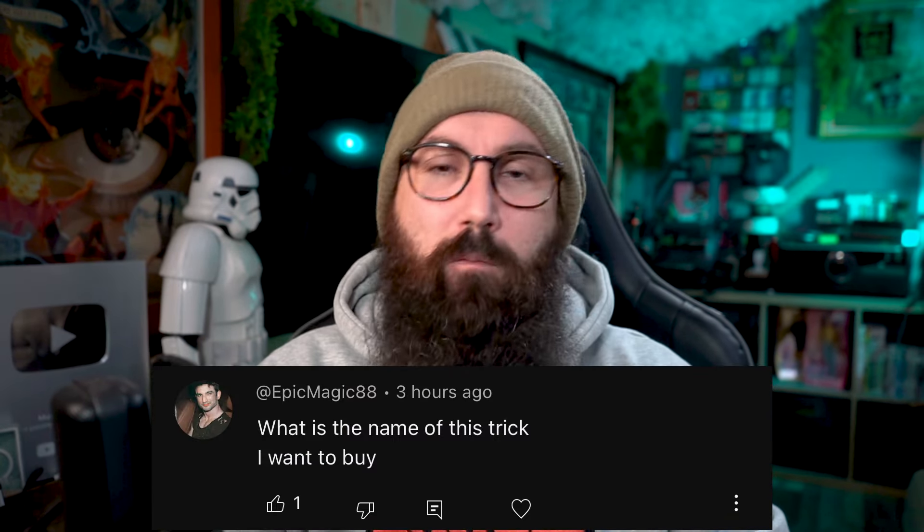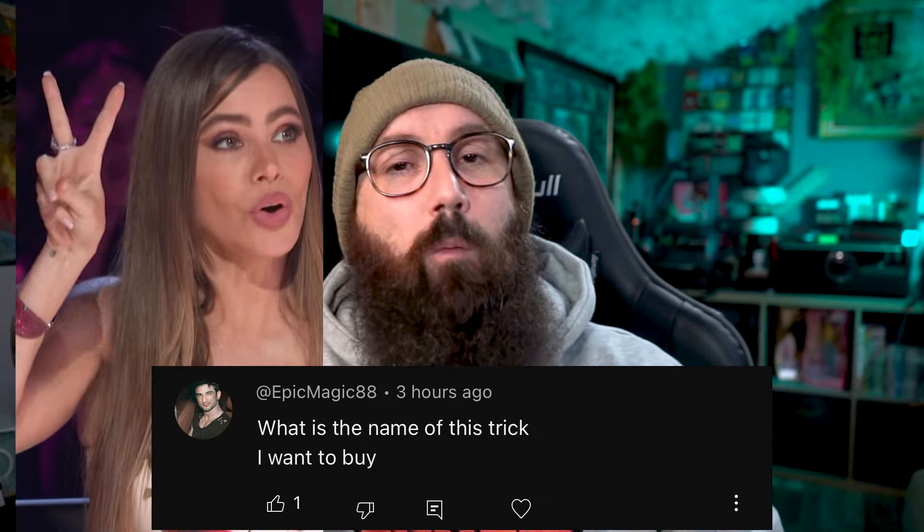This first question comes in from YouTube about Matt Franco's performance on AGT and what is the effect that he performs. Well, my friend, this is called The Open Up by Adrian Vega. If you want to check it out, there'll be a link in the description below.